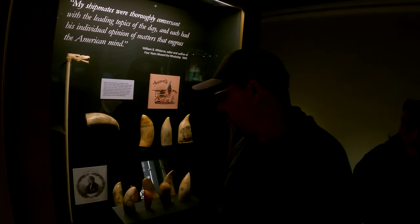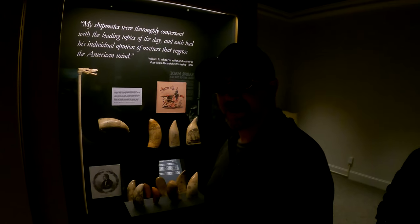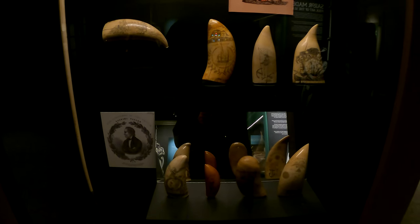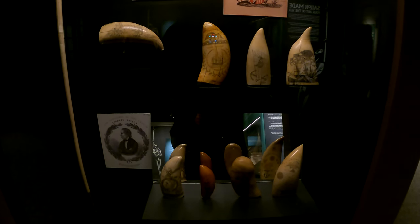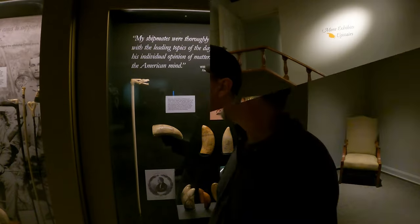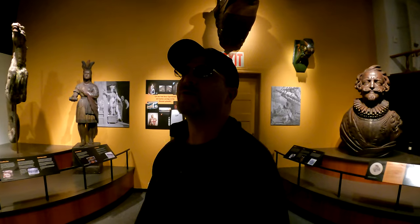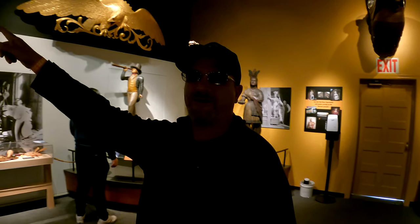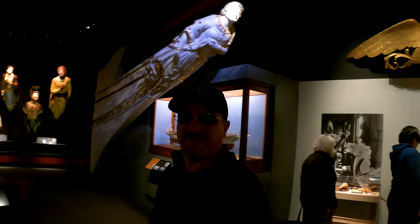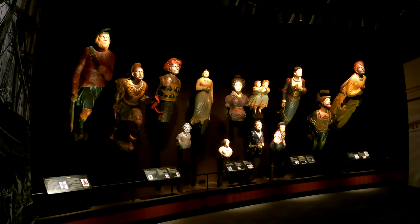There's Zachary Taylor — we all remember Zachary Taylor and his fort down in Key West. There he is again. The ship figureheads are pretty wild. I like this one right here.